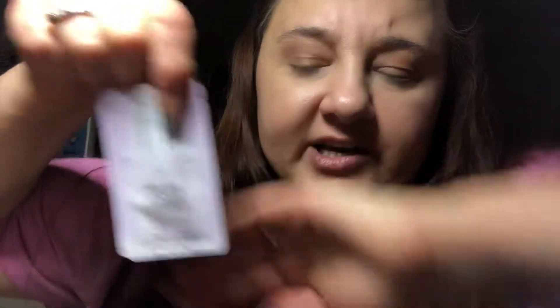Then I got the Bye Bye Lines Serum by IT Cosmetics. I have the little sample size and it was free — it was on sale for their skincare event, so I got the full size. Then I got this Revlon Electric Glitz Balm Highlighter. I was surprised because the box was squished, but nothing was broken. It comes with a little brush in the bottom.